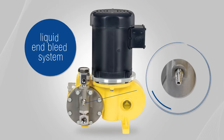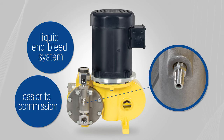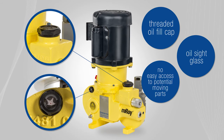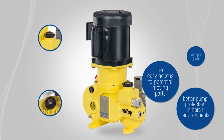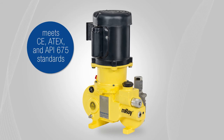Some of the new enhancements include a liquid end bleed system that offers easier commissioning, a threaded oil fill cap and oil side glass assure no easy access to potential moving parts and better pump protection in harsh environments, including those with potential sandstorms. The EMROI metering pump meets CE, ATEX, and API 675 standards.